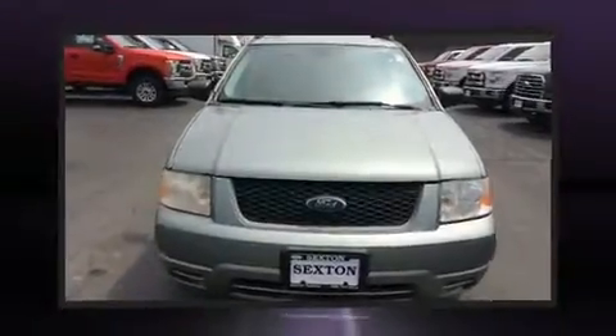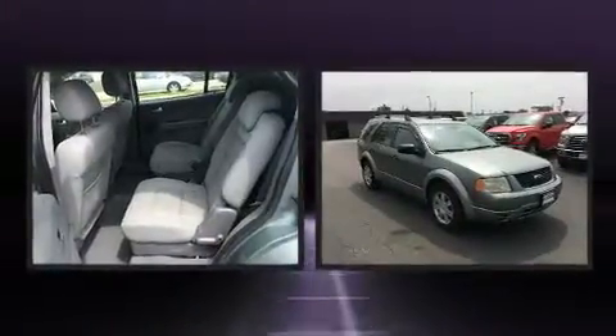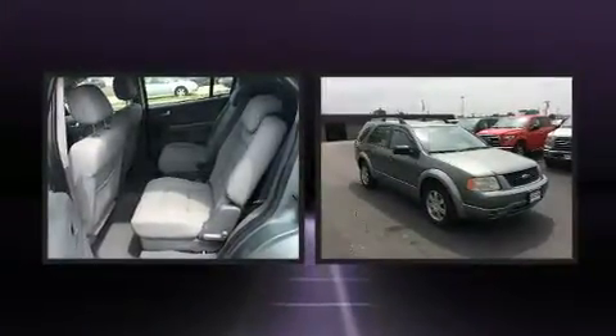Come test drive this 2006 Ford Freestyle. Under the hood, you'll find a six-cylinder engine with more than 200 horsepower, providing a smooth and predictable driving experience.